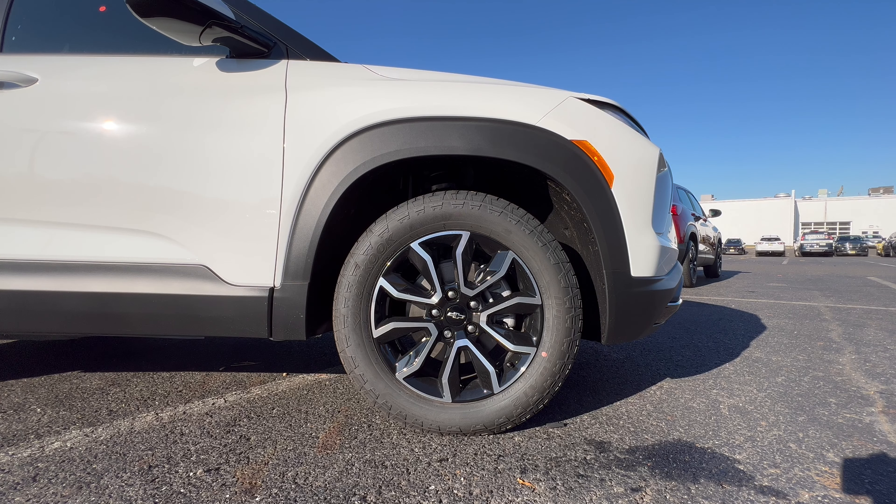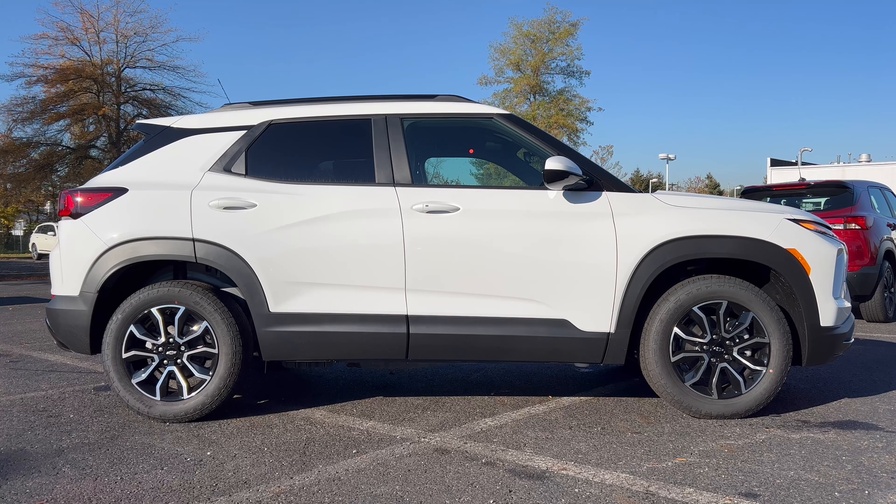The wheel and tire package on this Trailblazer Active features a 17-inch machined aluminum alloy wheel with gloss black and silver accents, blacked-out Chevy bow tie on the center cap, and a standard brake and rotor package. The 17-inch wheels are wrapped in Hankook Dynapro All-Terrain 2 tires — 225 width, 60 series sidewall — all four corners, front wheel drive.